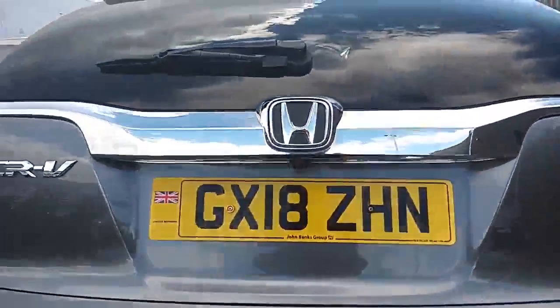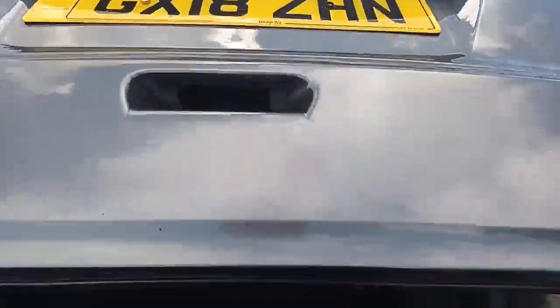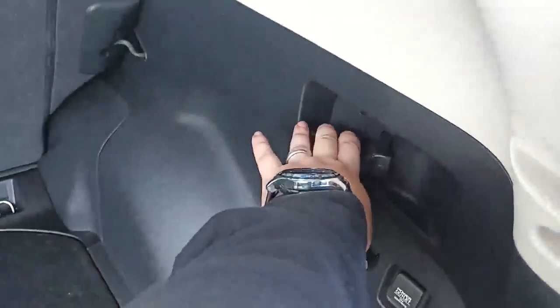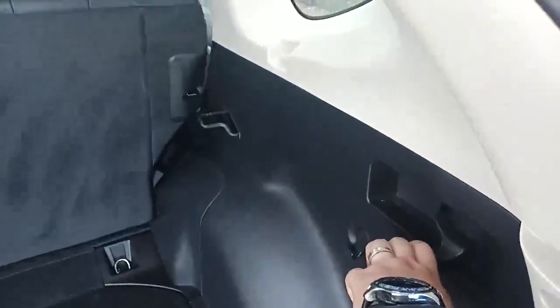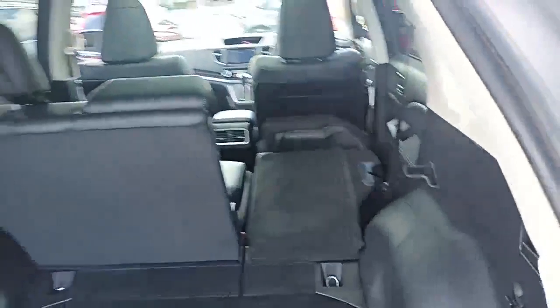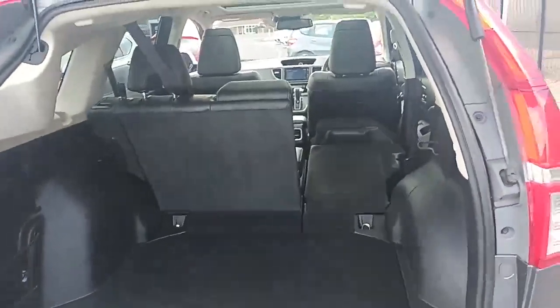Being an EX you also get the electric tailgate. It's a nice big boot — if you've seen CR-Vs before, there are levers here; pull that lever and the back seats go down, making it much easier to load things into the boot.